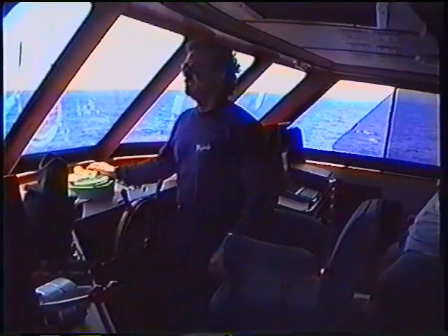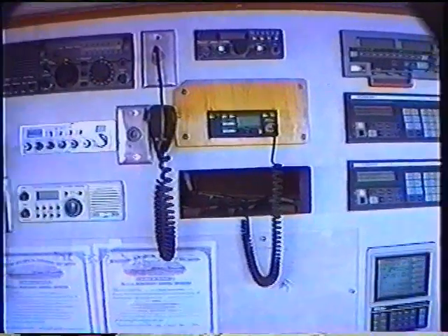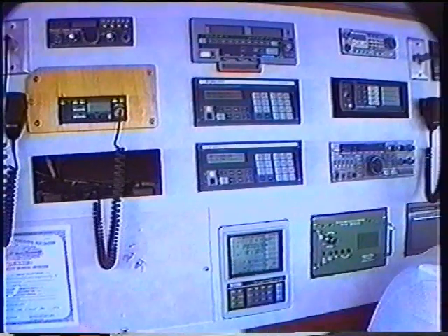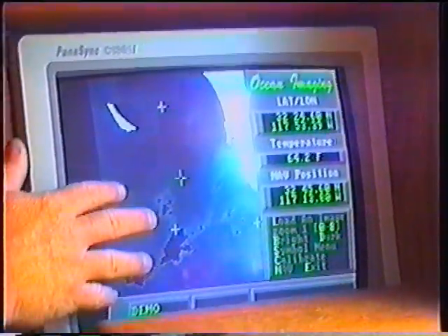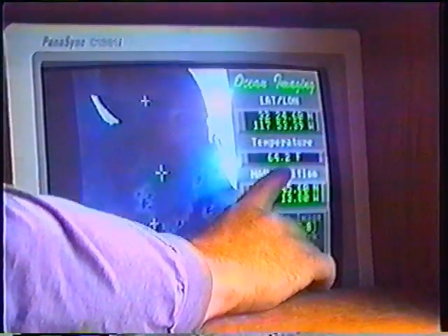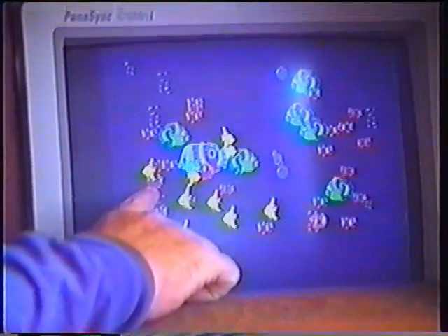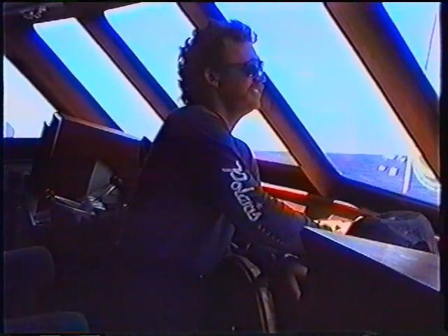The skipper, Tommy Rothery — he is always on the radio. You see the bank of radios there on the Polaris Supreme. He is listening simultaneously to 12 radios at times, trying to gather information that's going to make your trip on the deck a successful one. There's a plotting device that tells you where you've been and where you might go, a satellite picture showing water temperature. And that little thing on the screen? That's a computer game that Rothery and I were having some fun with.